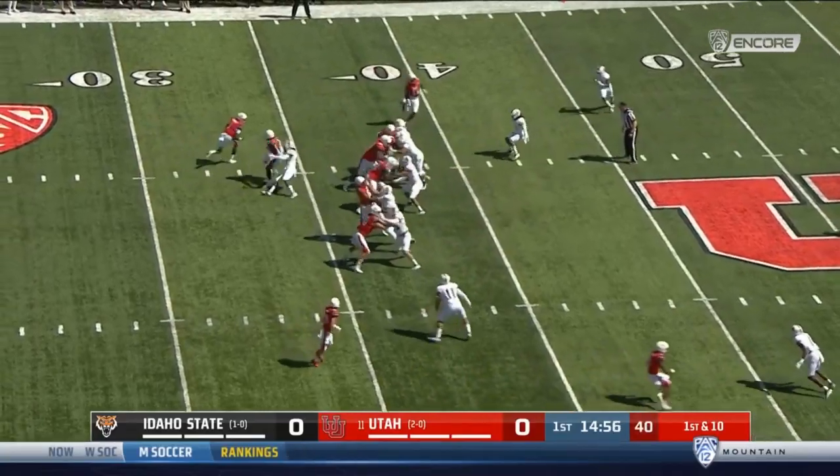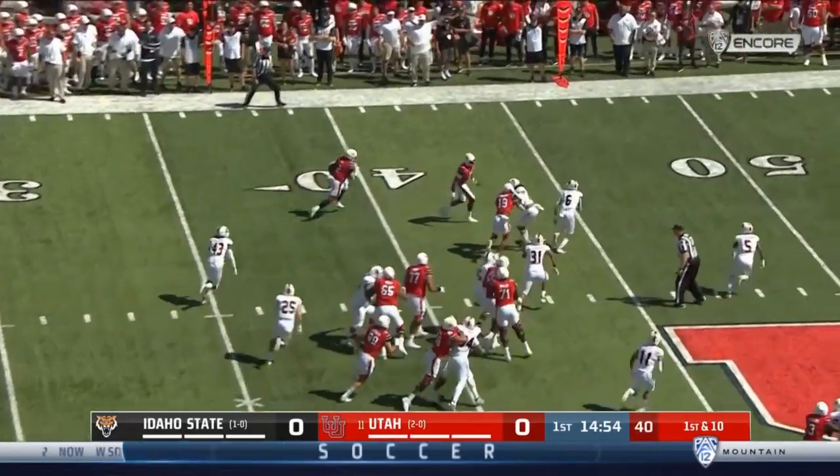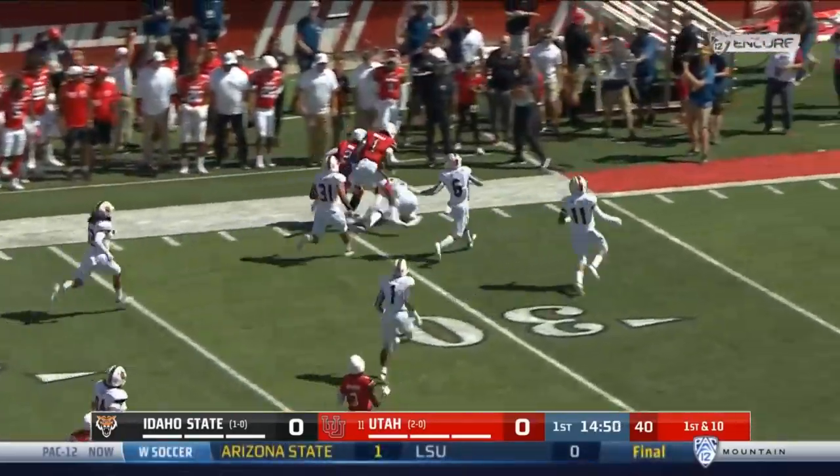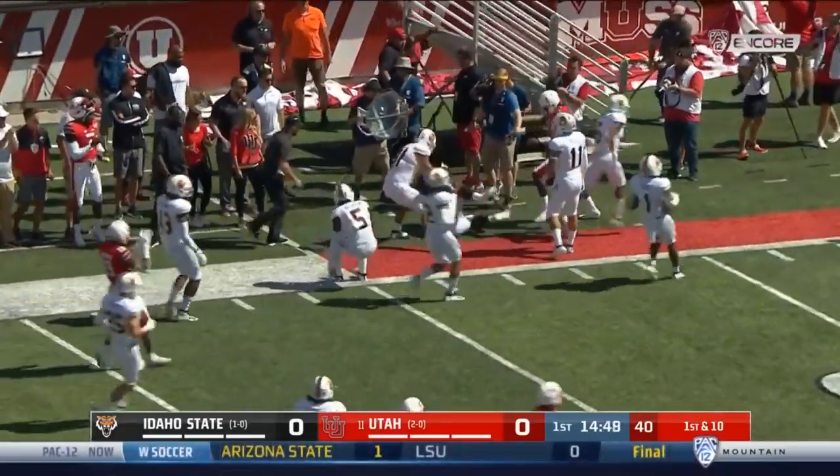On his left shoulder, and he takes the handoff, has to spin away from traffic, and look at his quarterback lead the way on the perimeter. Moss already into Bengals territory on one play.